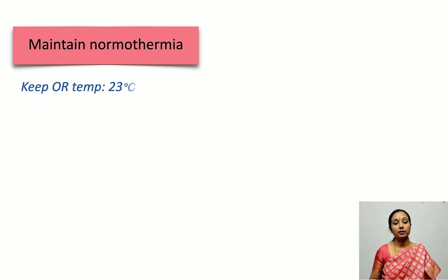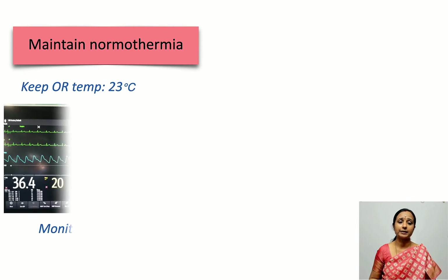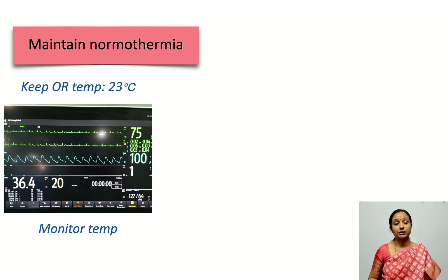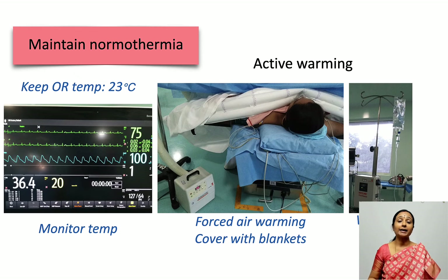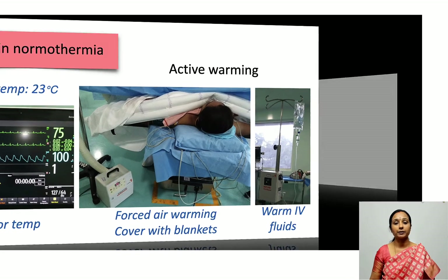To maintain normothermia, keep the OR temperature around 23 degrees Celsius and monitor temperature. Core temperature monitoring is difficult unless general anesthesia is used, so mostly axillary temperatures are monitored — remember to add 1 to 2 degrees Celsius to calculate core temperature from this. Active warming must be pursued: cover the patient with blankets, warm all intravenous fluids through fluid warmers, and use convective or forced air warmers like the bear hugger. Preventing hypothermia is very important.